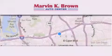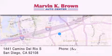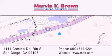Thank you for considering Marvin K. Brown for your next new or used vehicle. We have been serving the San Diego area for over 60 years. Why take a risk and buy your new or pre-owned vehicle anywhere else? Our dealership is conveniently located at 1441 Camino del Rio South in San Diego. We look forward to serving you.